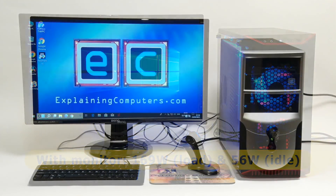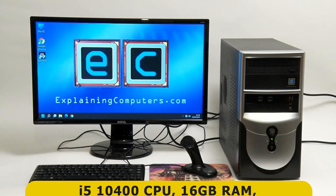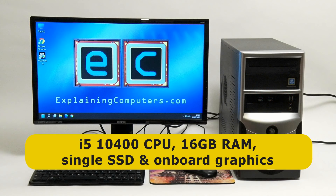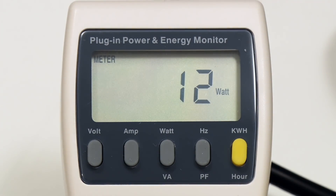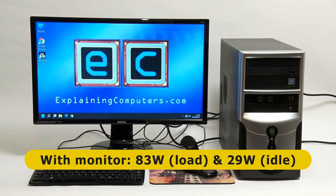Secondly, let's measure my most recent test rig, which has an i5-10400 CPU, 16 gigabytes of RAM, a single SSD, and currently uses Intel onboard graphics. Excluding the monitor, the power draw at load maxes out at about 67 watts and falls to no more than 13 watts at idle. Using the same 24-inch screen, we're looking at 83 watts at load and 29 watts at idle. Note that this PC was recently upgraded with a highly efficient power supply, to which I'll return later in the video.